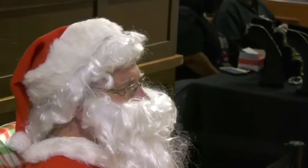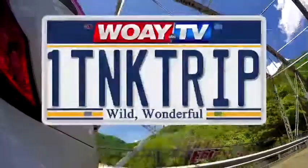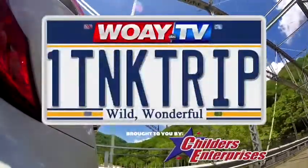So come on down to the Coal Town Christmas on Friday and Saturday evening from 5 to 9. It oozes Christmas fun and the best part is you can get there in just one tank of gas.